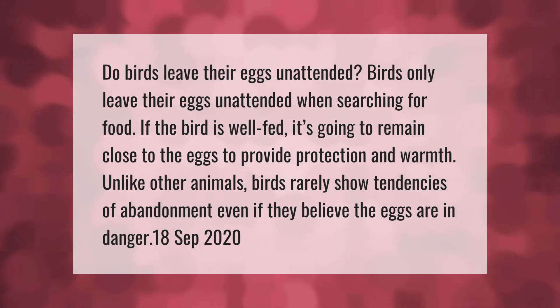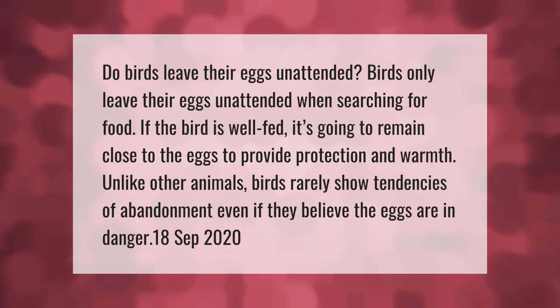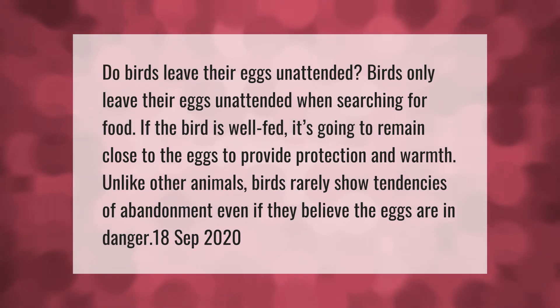Birds only leave their eggs unattended when searching for food. If the bird is well fed, it's going to remain close to the eggs to provide protection and warmth. Unlike other animals, birds rarely show tendencies of abandonment, even if they believe the eggs are in danger.